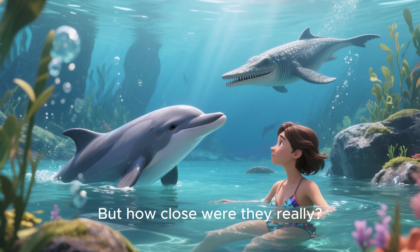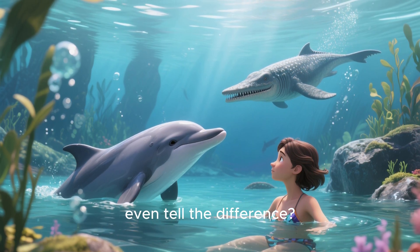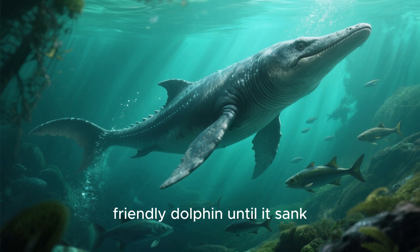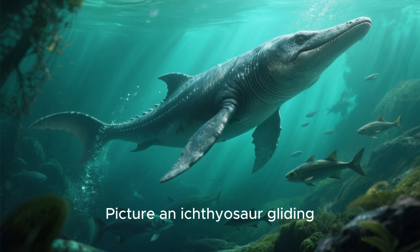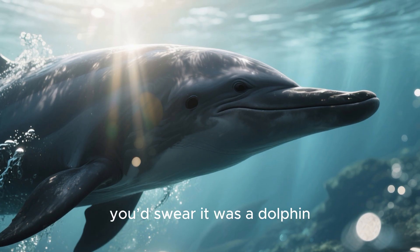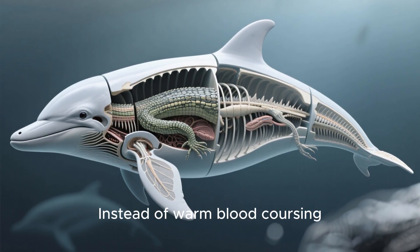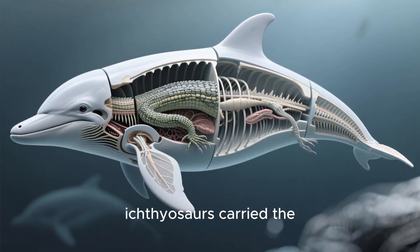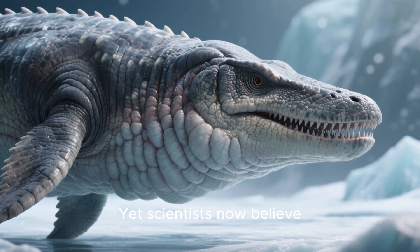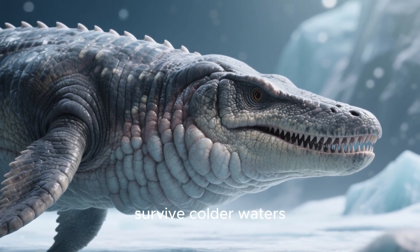But how close were they really? Could you, swimming side by side with them, even tell the difference? Picture an ichthyosaur gliding through the Jurassic seas. At first glance you'd swear it was a dolphin, but beneath the skin lay a reptilian body. Instead of warm blood coursing through a mammalian frame, ichthyosaurs carried the cold-blooded ancestry of reptiles — yet scientists now believe they may have evolved blubber, like whales and dolphins, to survive colder waters.